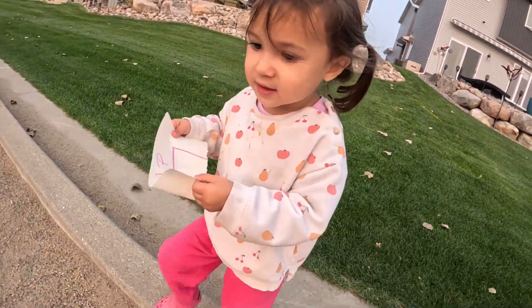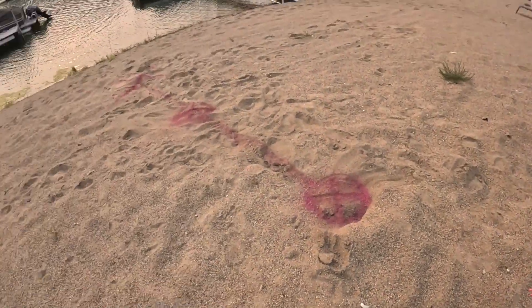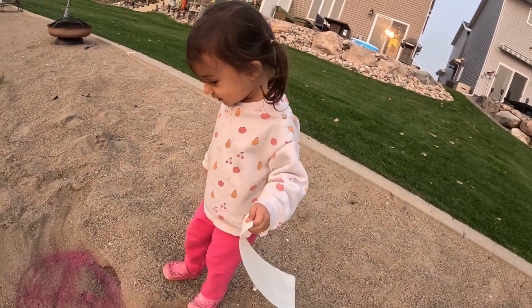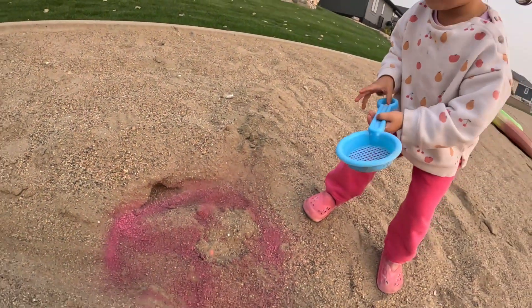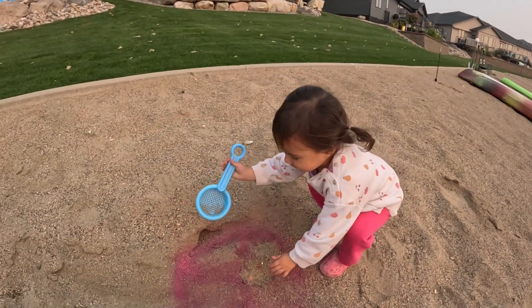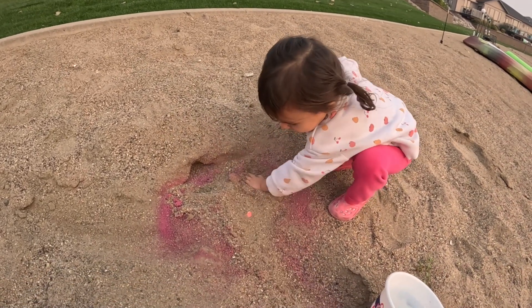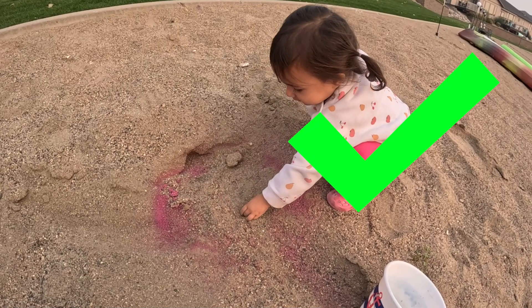My treasure is down here, this one. Did you find the treasure? I did! I find one!